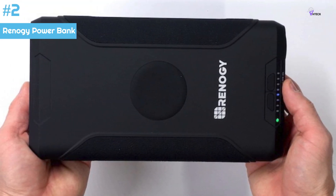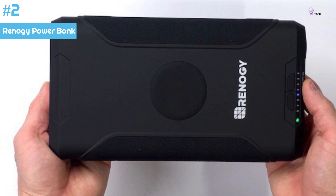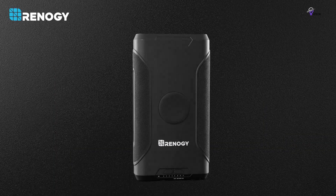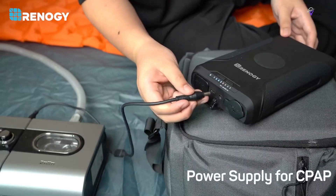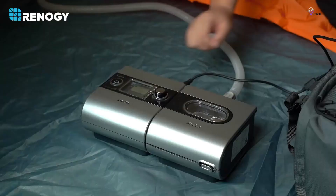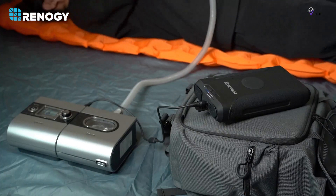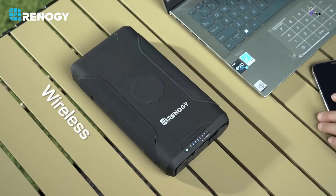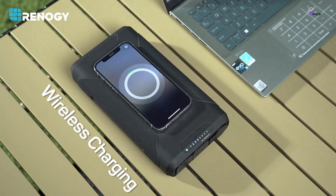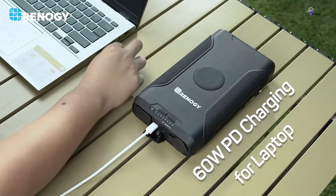Number 2: Renogy Power Bank. The Renogy Power Bank is a dependable solution for all your charging needs. One of its standout features is its massive 72,000mAh capacity, equivalent to 266Wh. This means you can charge multiple mobile devices simultaneously, keeping your smartphones, tablets, and other gadgets powered up when you need them most.